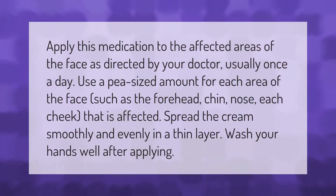Apply this medication to the affected areas of the face as directed by your doctor, usually once a day. Use a pea-sized amount for each area of the face such as the forehead, chin, nose, and each cheek that is affected. Spread the cream smoothly and evenly in a thin layer. Wash your hands well after applying.